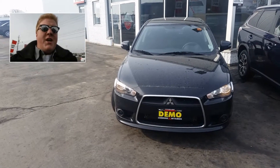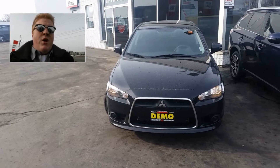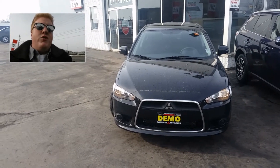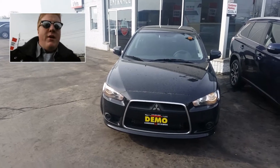Hi Peter, thanks for contacting Cambridge Mitsubishi. My name is Chris, I'm the internet manager here at the dealership. To answer your question about what features the Sportback Lancer has, we're going to go take a look at it right now and show you.